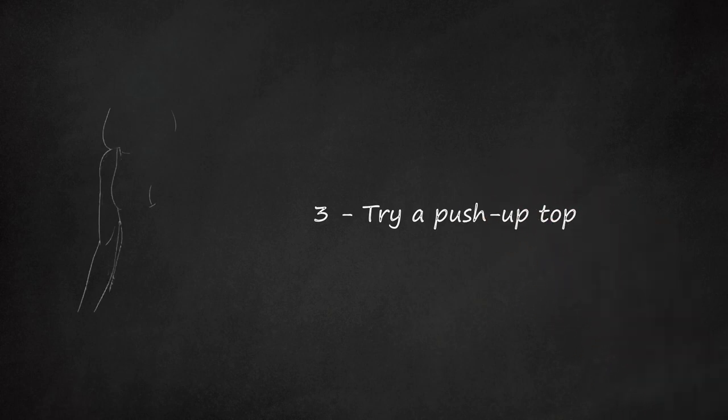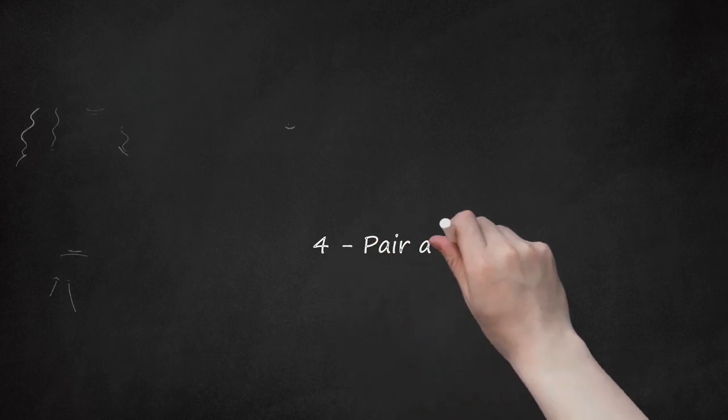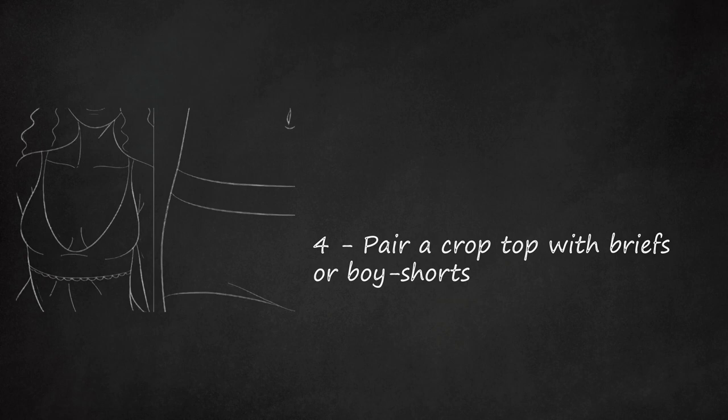Try a Push-Up Top. To create more curves on the upper half of your body, go for a push-up top. You can pair a push-up bra with ruffled panties for a well-balanced look. You can also try a bodysuit or bustier that provides push-up and padding. Pair a Crop Top with Briefs or Boy Shorts. A crop top is a great piece of lingerie if you are looking to elongate your chest. Pair a crop top with briefs or boy shorts to balance out the look. Add a suspender belt for a little extra allure.